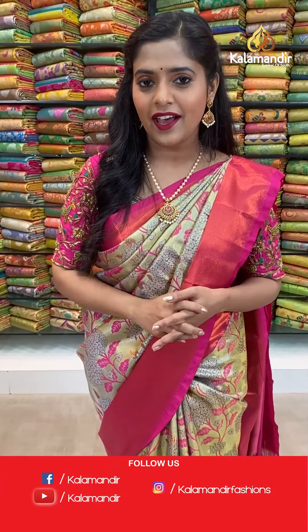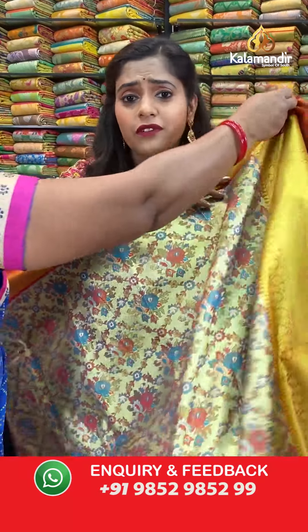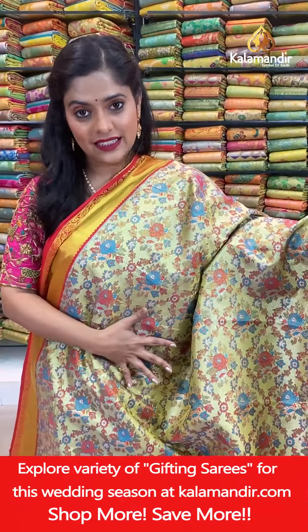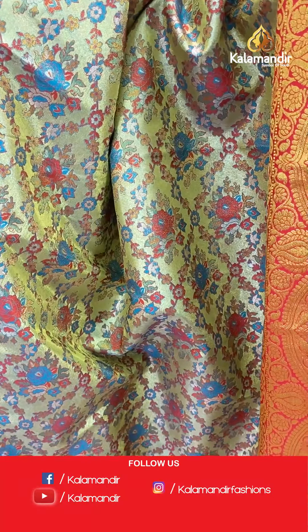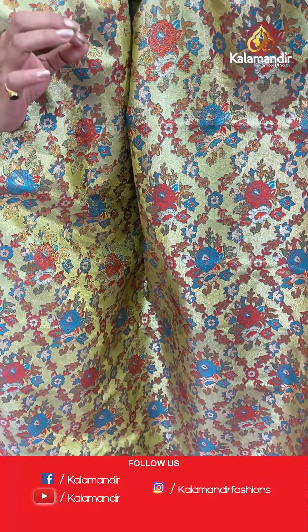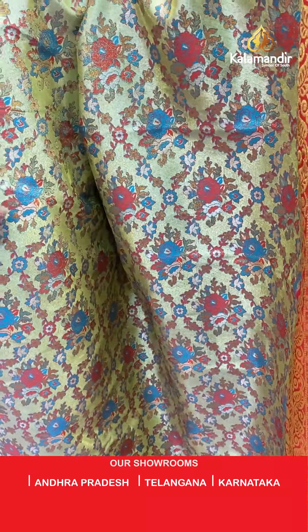Welcome back everybody. Let me continue presenting this amazing Zari by Zari Pattu collection from Kalamandir, at 20% off for 24 hours. The next saree is a gold zari weaving bodied saree in combination with red — a very beautiful, bridal-like collection. The body has lovely thread weaving work for floral design with full gold zari weaving in the background.